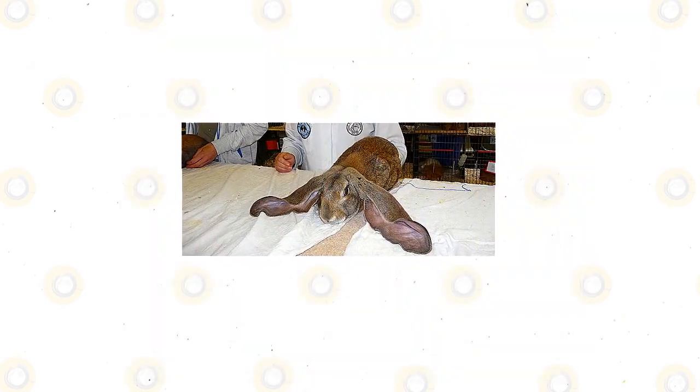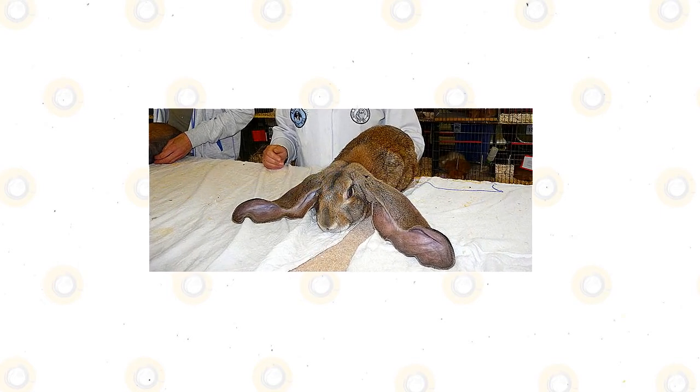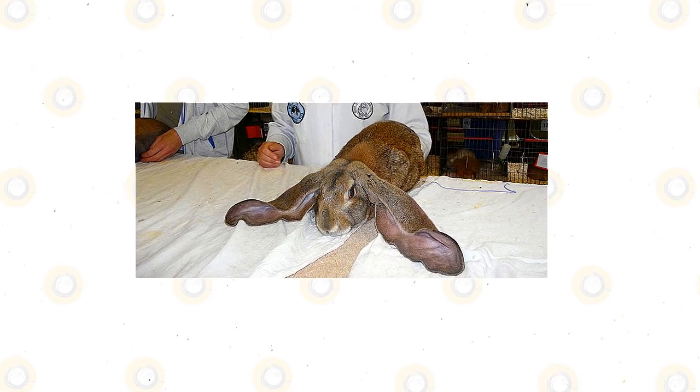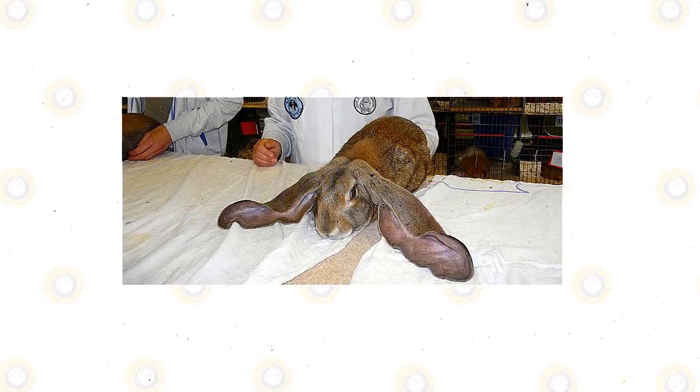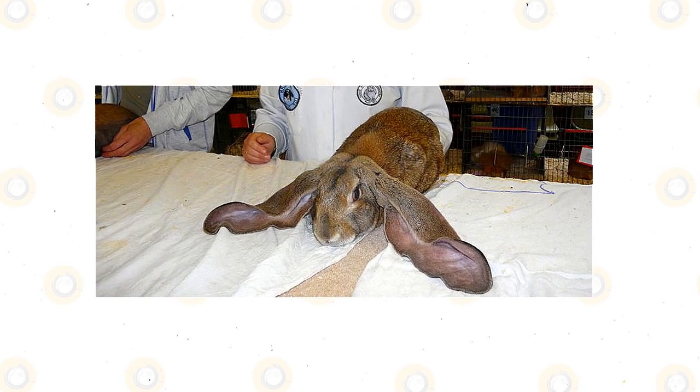When the teeth of the rabbit grow longer, these can pierce the mouth and gums, causing extreme pain, and this can affect its appetite and temperament. This is why your pet rabbit must see a dentist regularly. You can also help by feeding it hay, since this can grind their teeth shorter as the animal chews.